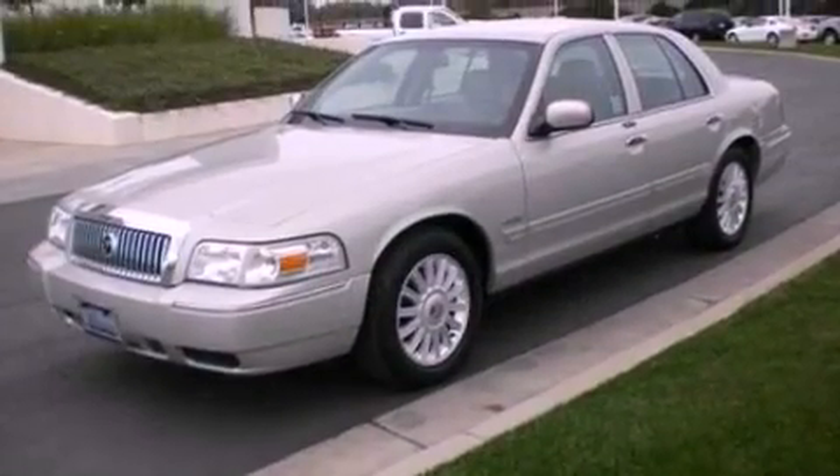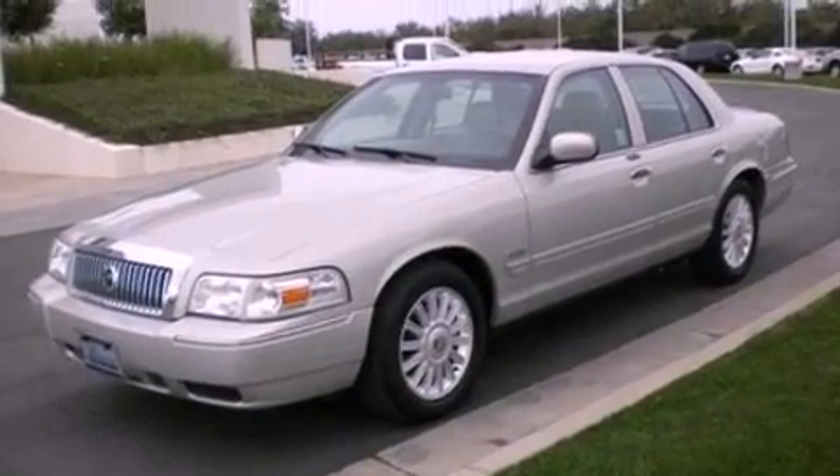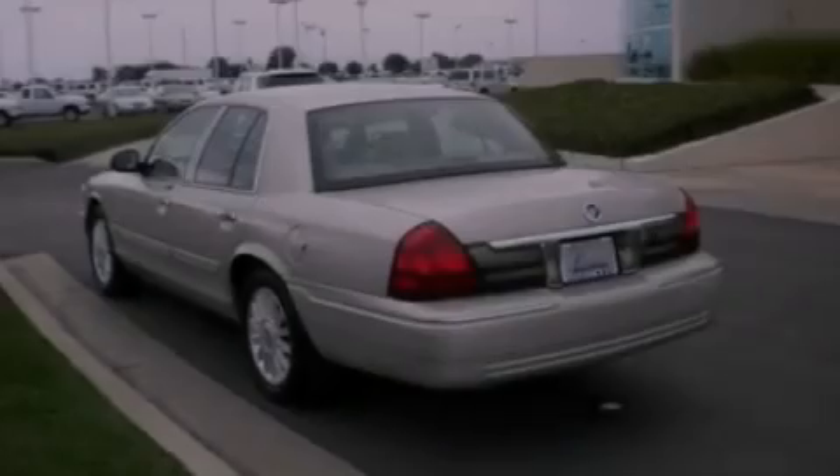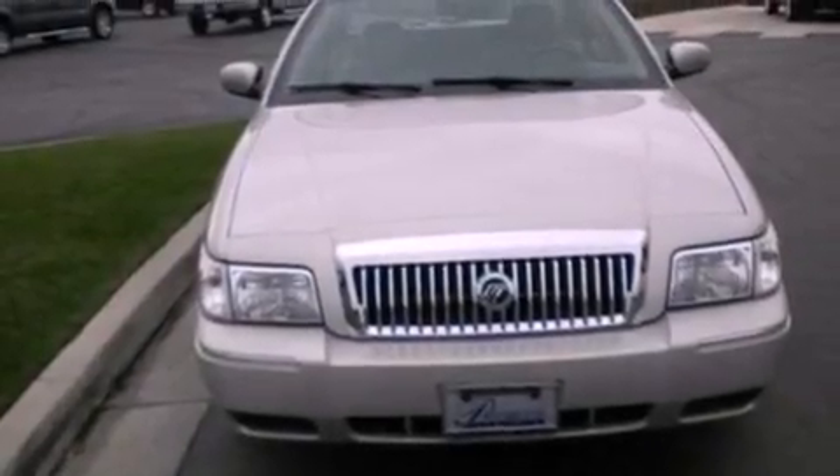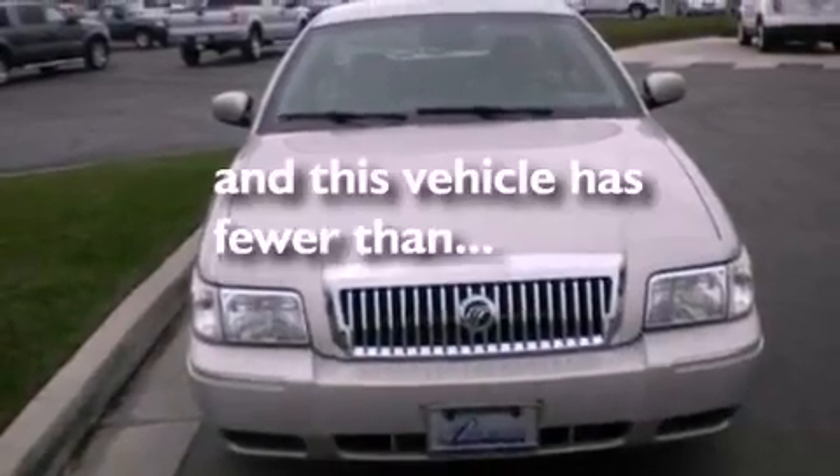Its top features include a power driver's seat, a multi-link rear suspension, aluminum wheels, traction control, dusk-sensing headlights, cornering lights, and this vehicle has less than 36,000 miles.